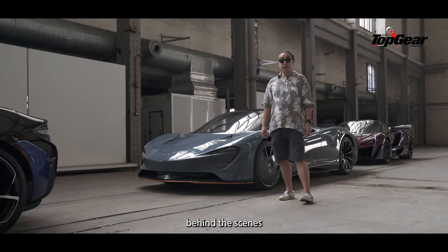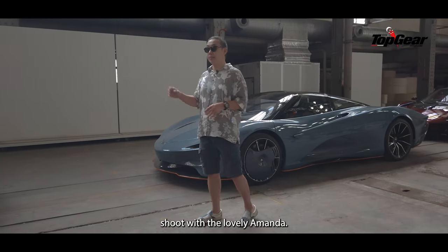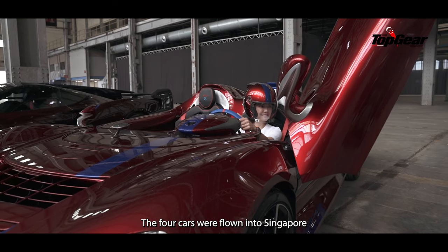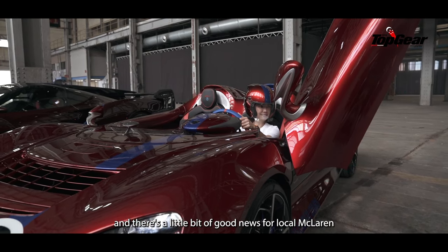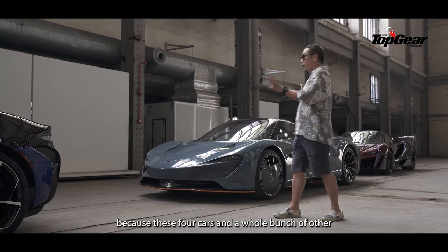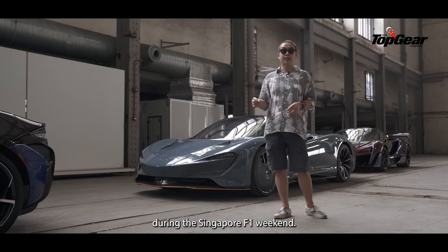I hope you've enjoyed this behind-the-scenes look at what went on behind our interview shoot with the lovely Amanda. It's thanks to her that all the cars — the four cars here — were flown into Singapore. There's a little bit of good news for local McLaren petrolheads, because these four cars and a whole bunch of other McLarens will be on public display during the Singapore F1 weekend.